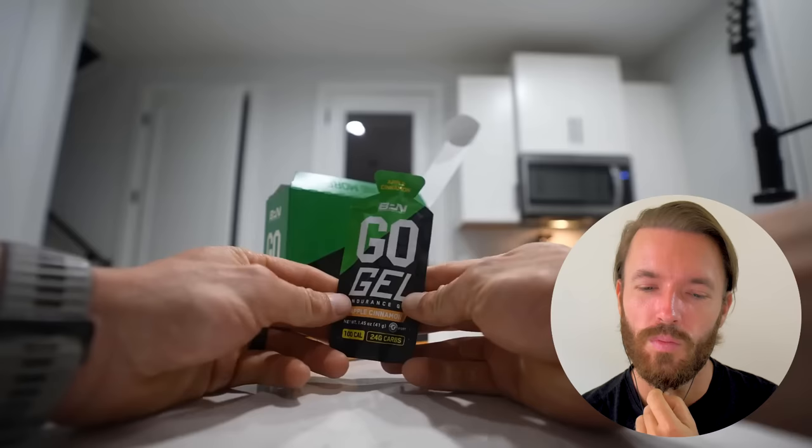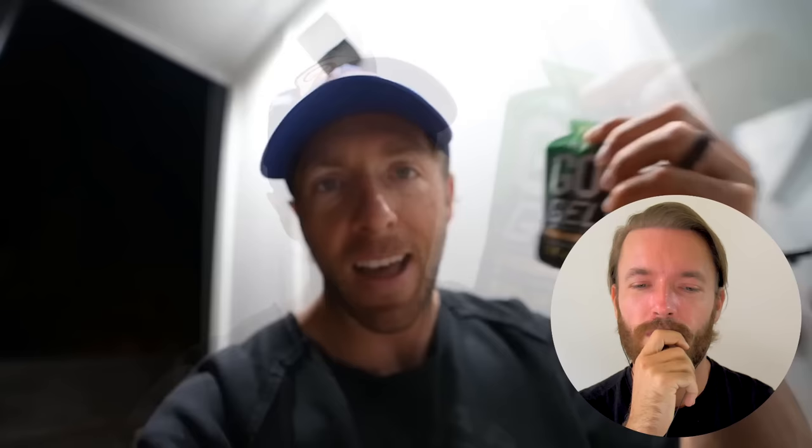In this shaker bottle right here, I have 40 grams of carbohydrates and 700 milligrams of sodium. I consume two scoops of G1M Sport before every run. And I'm also going to have one GoGel, which is the newest endurance product we are launching and adding to the BPN line. This is 24 grams of carbs, apple cinnamon flavor. So before this 11-mile run, I will have 64 grams of carbohydrates total and about 800 milligrams of sodium.